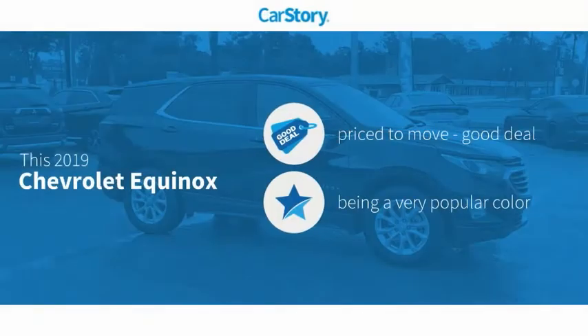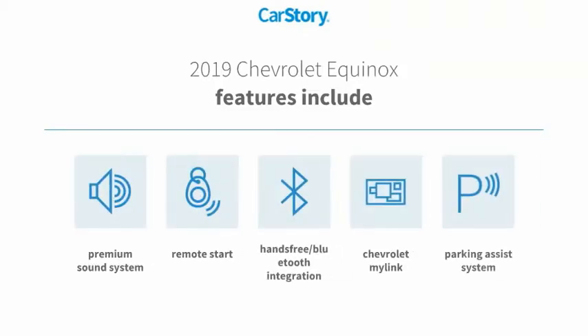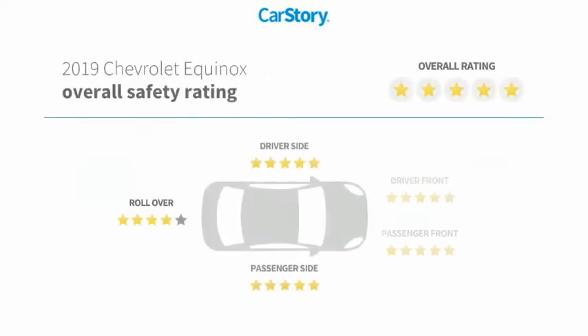CarStory research indicates this vehicle is priced below the average market price. Features also include parking assist system, remote start, premium sound system, and hands-free Bluetooth integration.